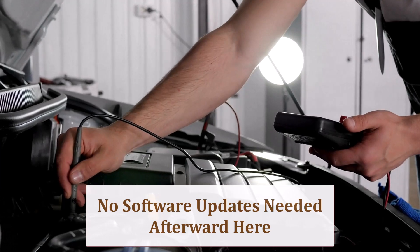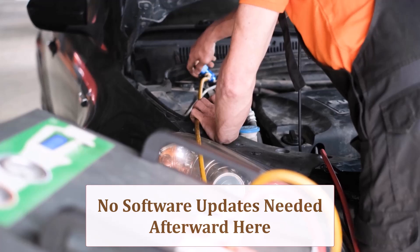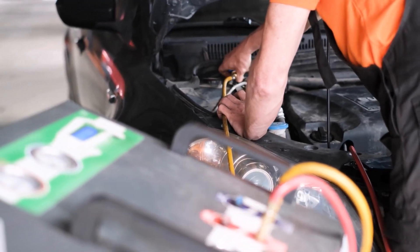Stability control may permit slightly higher lateral thresholds before intervention, thanks to the wider rubber, offering a small performance bonus without triggering software updates.